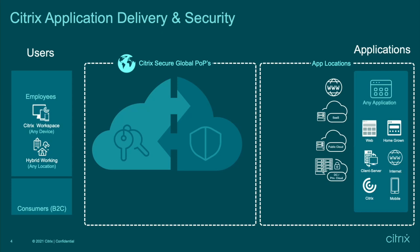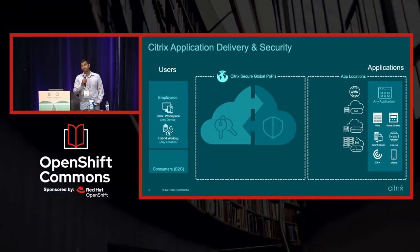At Citrix, we have many POPs where a whole security stack — things like SSO, multi-factor authentication, authorization, and identity management — is provided as a service to our customers. So it's a very plug-and-play, very easy-to-use kind of product.